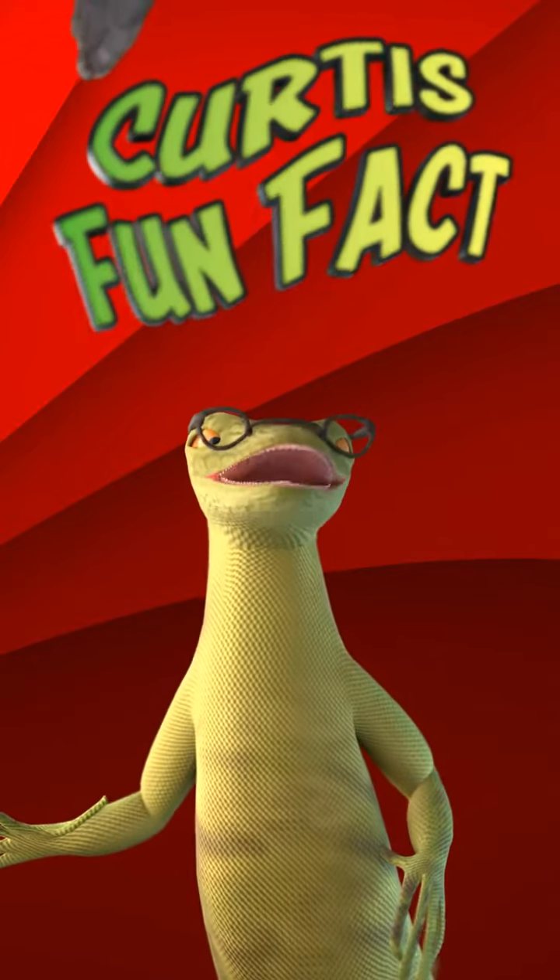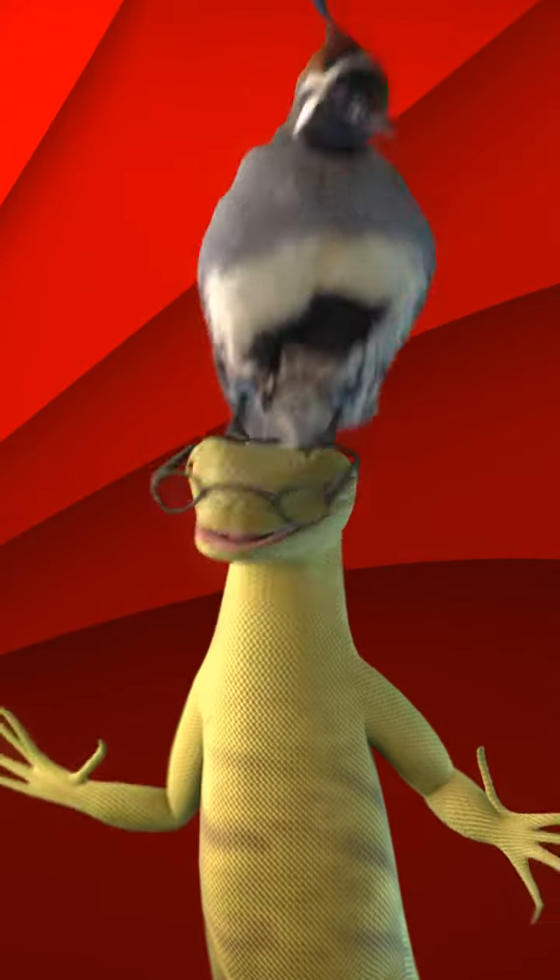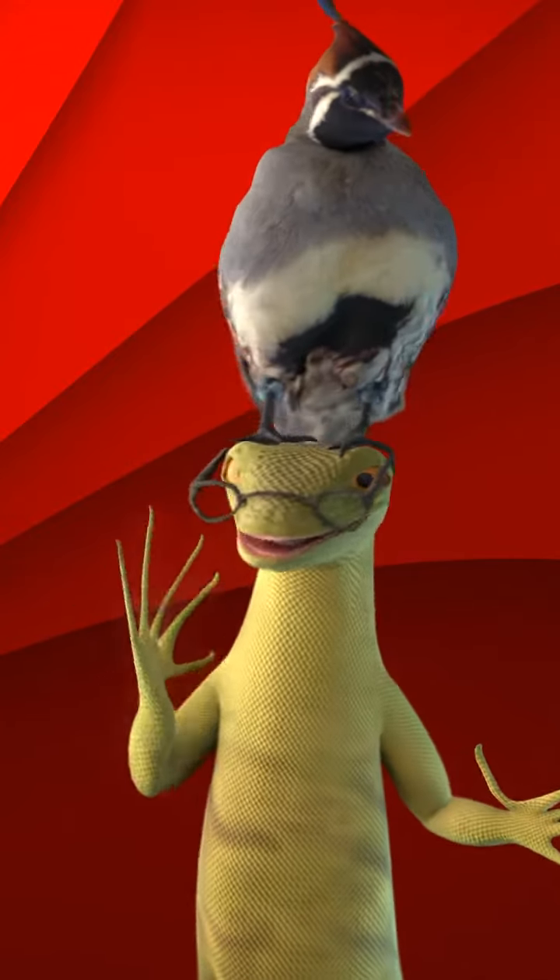Hello! Welcome to a Curtis Fun Fact. Today we are going to be talking about quail — Gambel's quail.